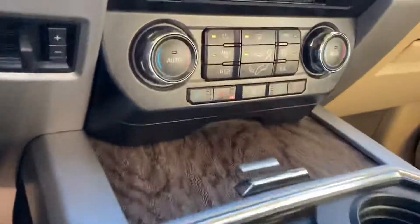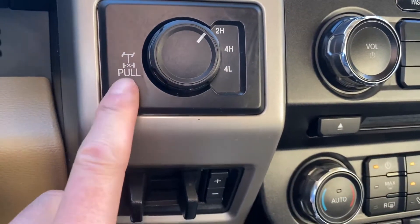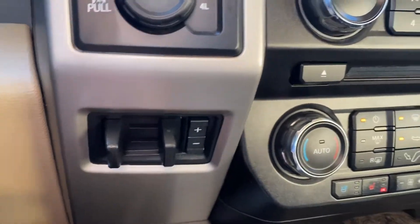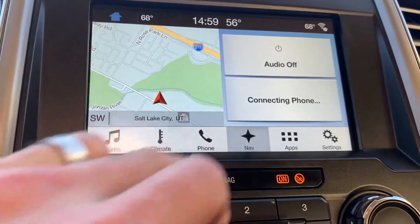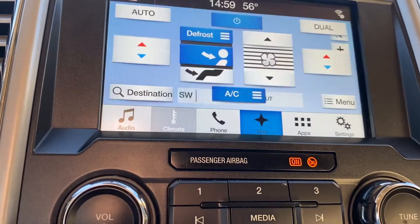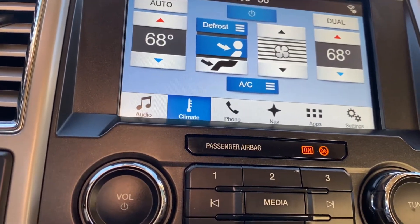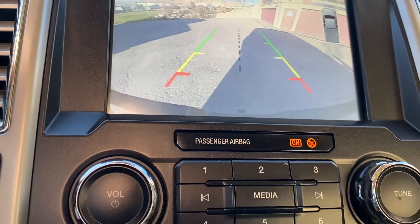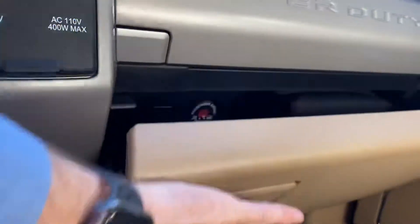Cruise, heated cooled seats. Looks like it does have the locking differential, tow package. Navigation, all your climate controls, Bluetooth, backup camera. A couple different places to put all your junk in.